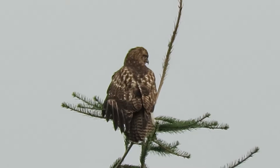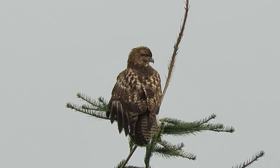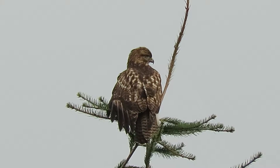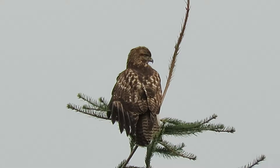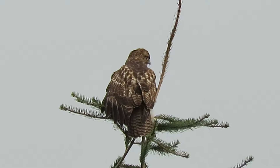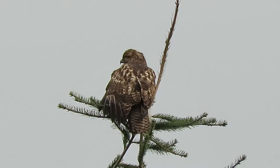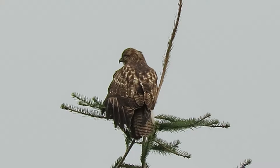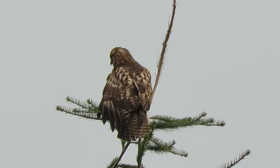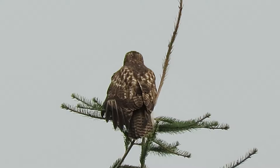A juvenile red-tailed hawk is on the hunt today — we'll keep an eye on this one, it's pretty good. I've been seeing a few of the smaller birds flitting around. Red-tails are more for the rabbits and the rodents; they're not quite quick enough to catch birds. They do sometimes, but as a rule it's mostly rodents and rabbits.